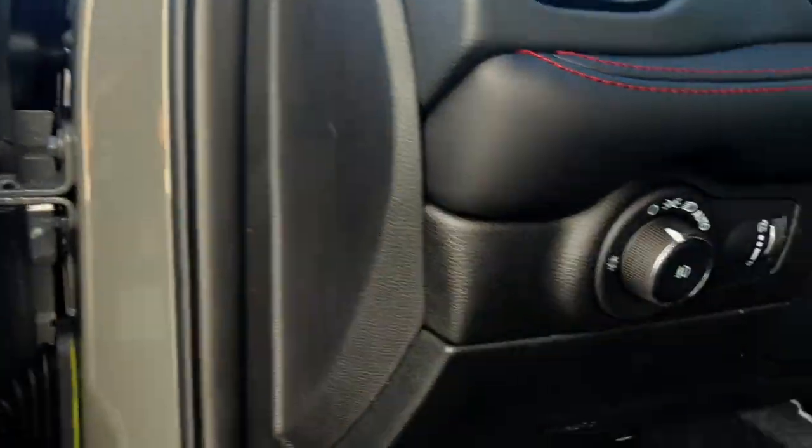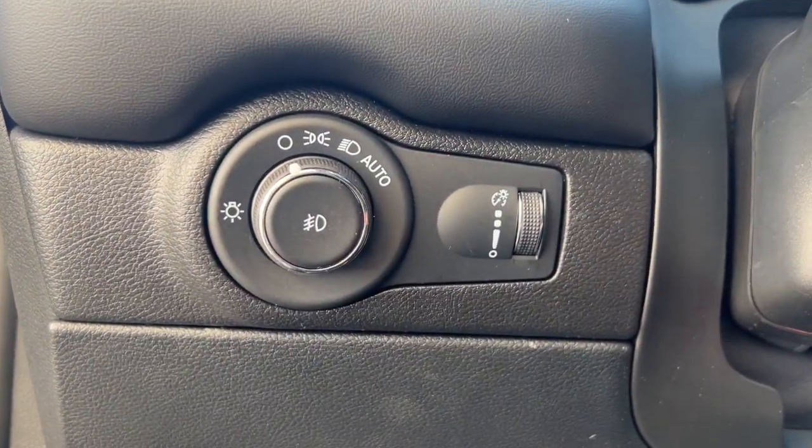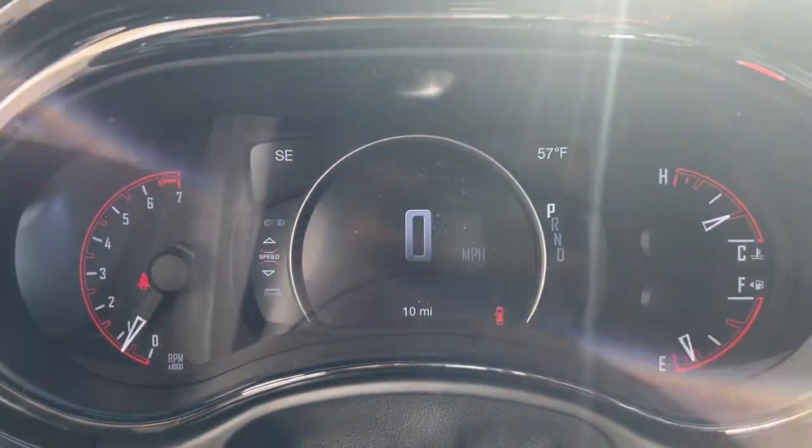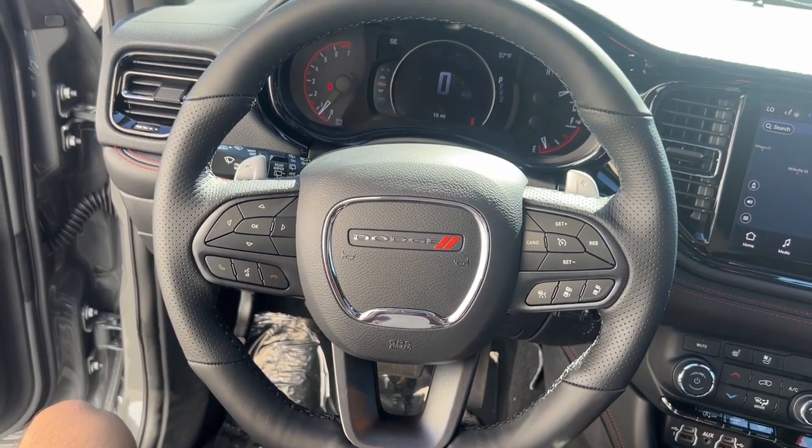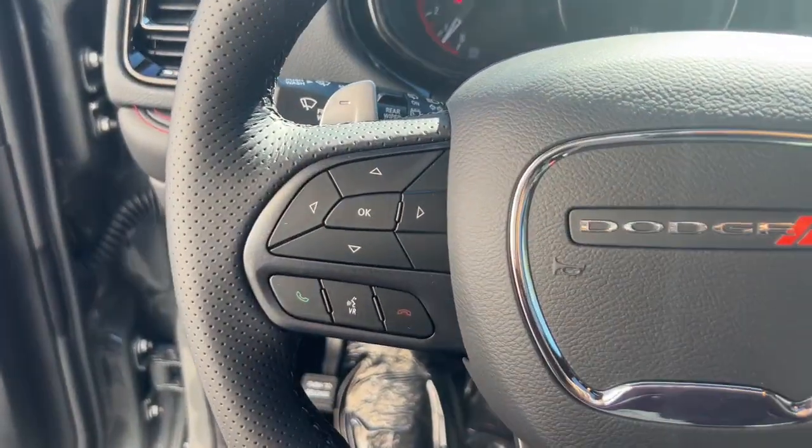Heated steering wheel, heated and/or cooled front seats, Apple CarPlay and/or Android Auto, touchscreen infotainment system, pre-collision system, sun/moonroof, navigation system, keyless entry, power liftgate, adaptive cruise control.